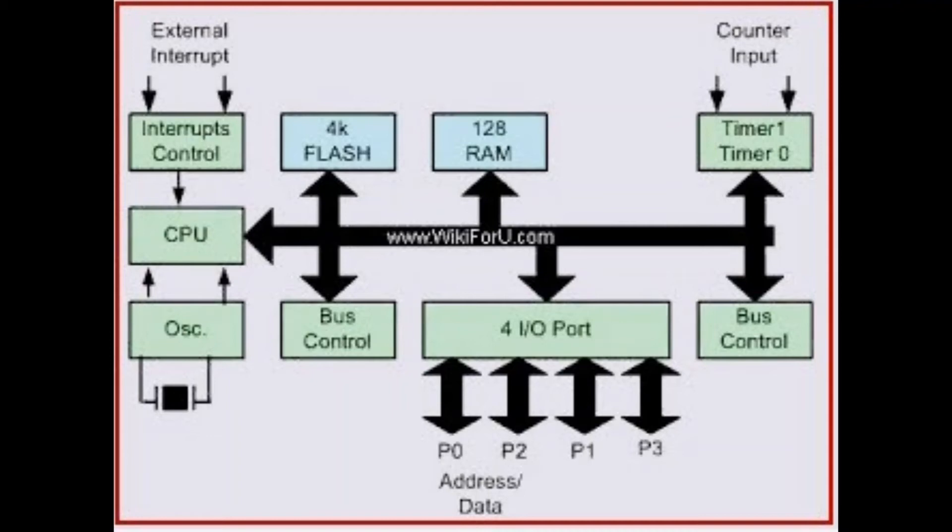While the processor, memory, and input/output peripherals are the defining elements of the microcontroller, there are many supporting components classified as peripherals. These include an analog-to-digital converter (ADC), which converts analog signals to digital signals, allowing the processor to interface with external analog devices such as sensors. A digital-to-analog converter (DAC) performs the inverse function, allowing the processor to communicate its outgoing signals to external analog components.